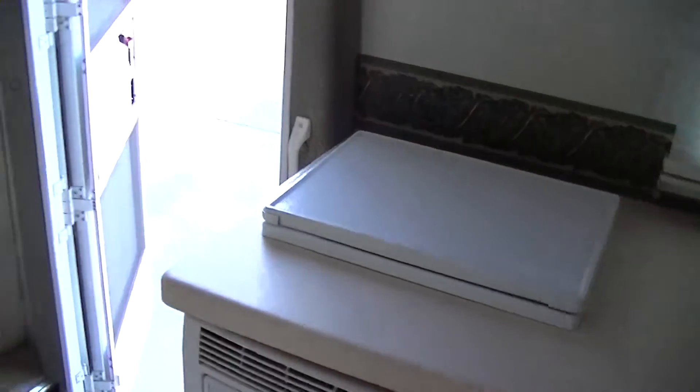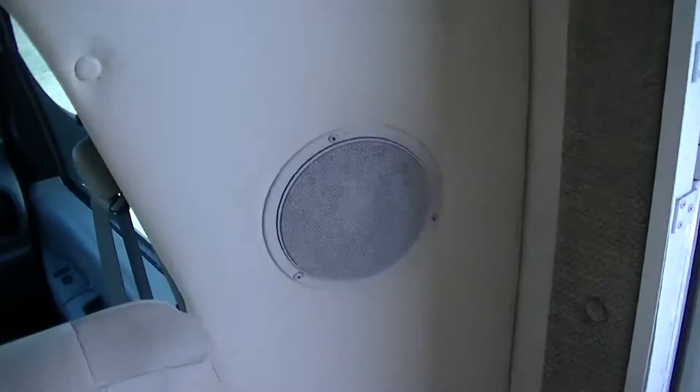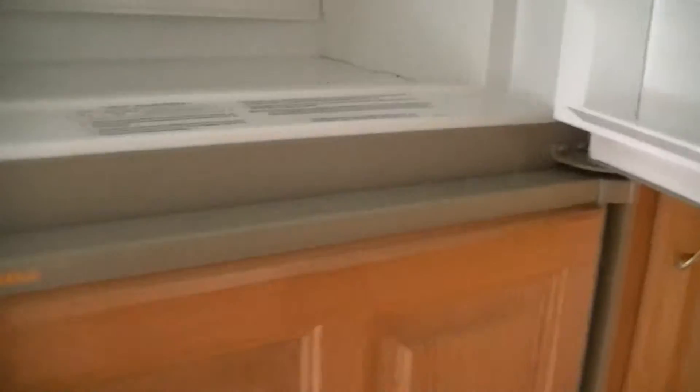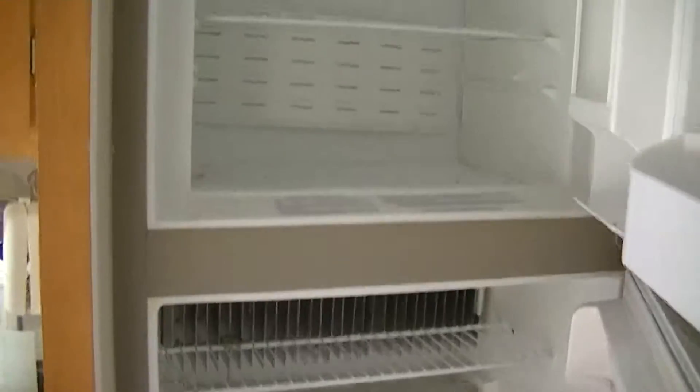There's a built-in surround sound system so you get that movie theater experience no matter where you are, and a two-way power refrigerator-freezer by Dometic that's big enough for weeks' worth of food for two.